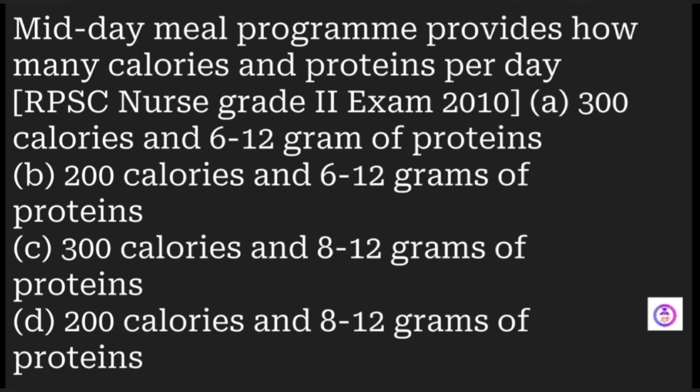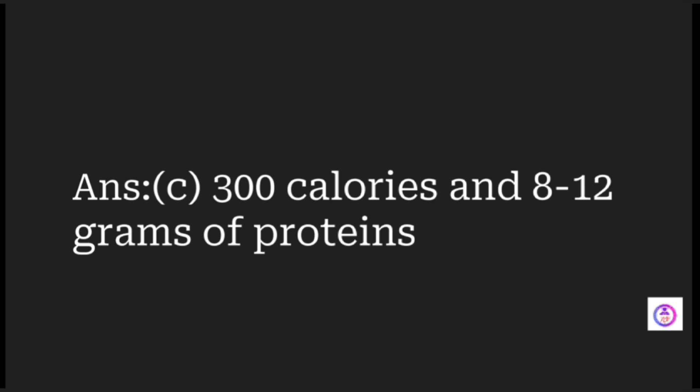The midday meal program is organized by the government for school-going children, so that even children from poor families can receive nutrition at school, encouraging parents to send children to school rather than work. The nutritional requirement of a midday meal is 300 calories and 8 to 12 grams of protein.